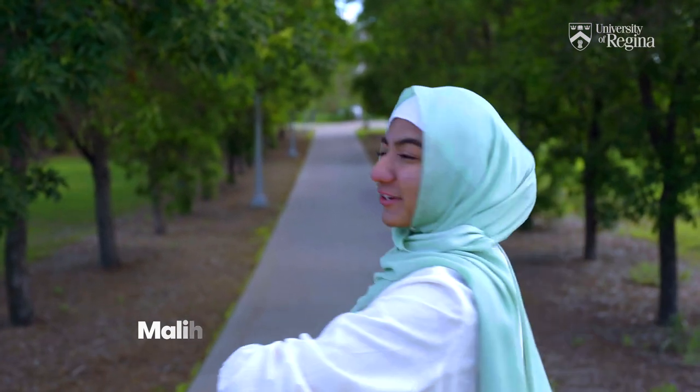Oh hello everyone! Welcome to the University of Regina. I'm Maliha, one of your guides helping to show you around campus. Come on over!